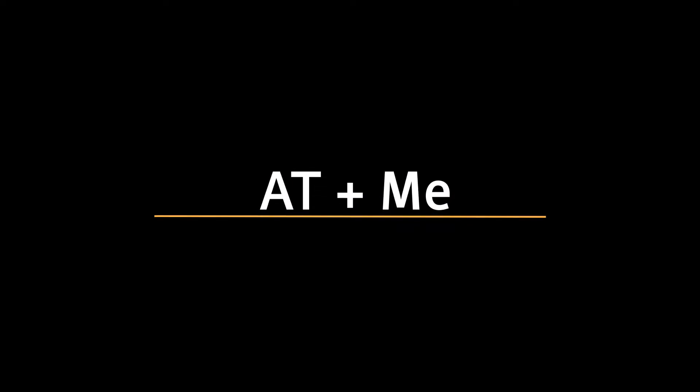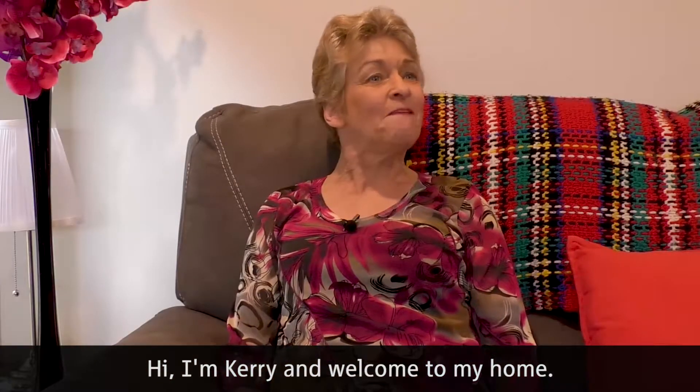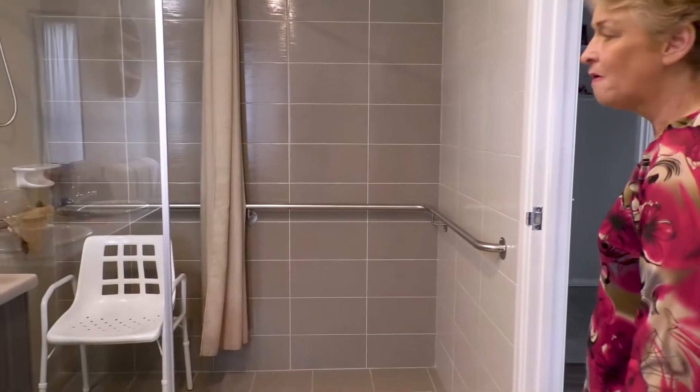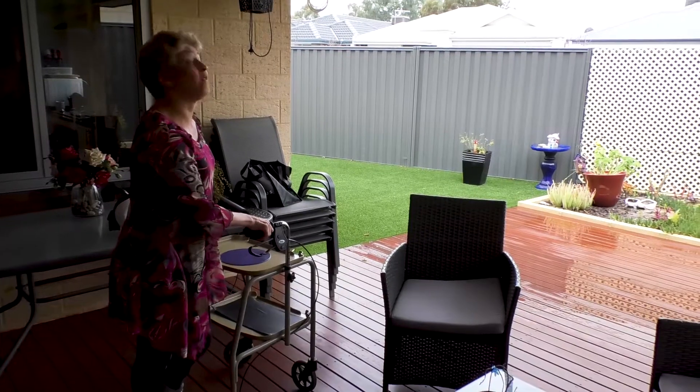The footage used in this episode is an interview with Kerri Allen Zinner, which took place in her living room. Hi, I'm Kerri and welcome to my home. Kerri shows us her kitchen, bathroom and courtyard.